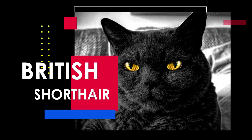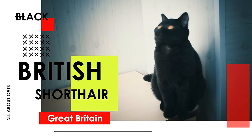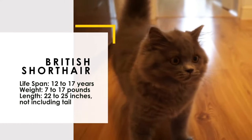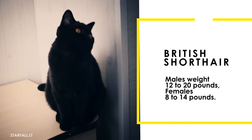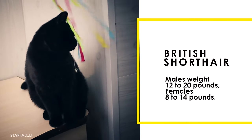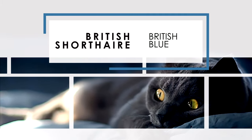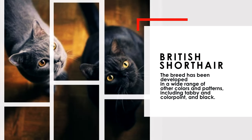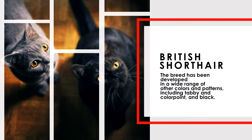Next is the British Shorthair Cat. The British Shorthair's coat is one of the breed's defining features. It is very dense but does not have an undercoat. Thus, the texture is plush rather than wooly or fluffy, with a firm, crisp pile that breaks noticeably over the cat's body as it moves. The most familiar color variant is the British Blue. The breed has been developed in a wide range of other colors and patterns, including tabby, color point, and black.